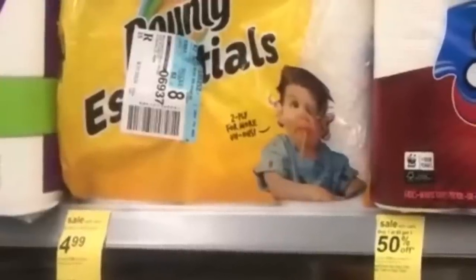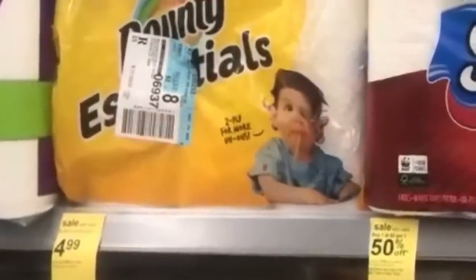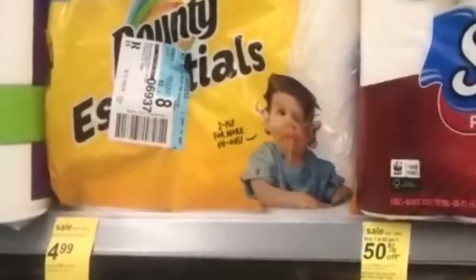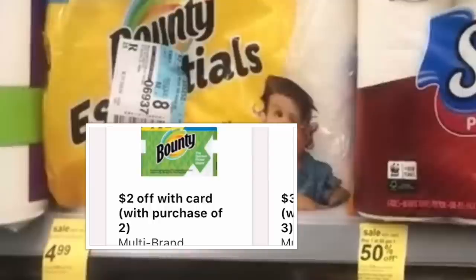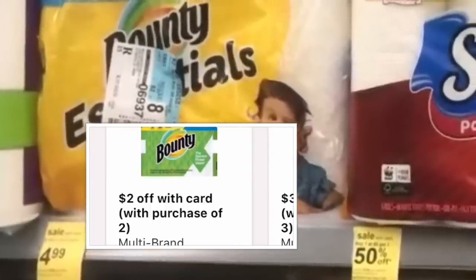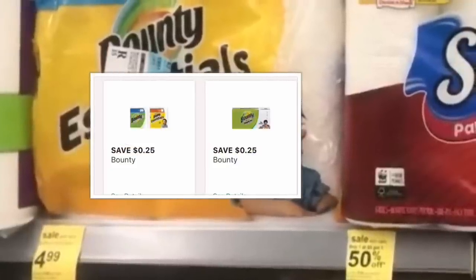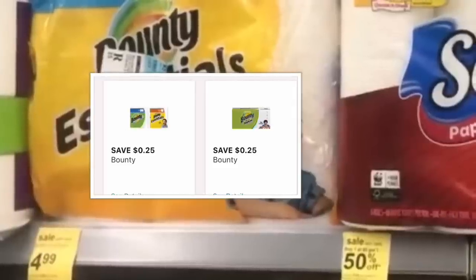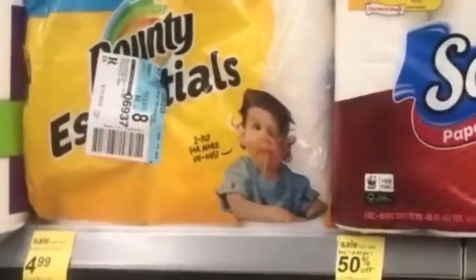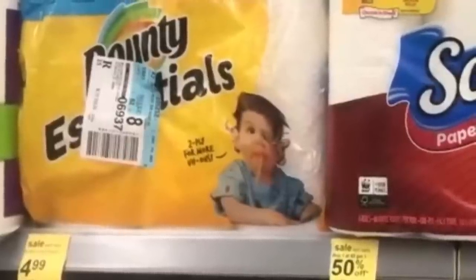The first deal set is an awesome deal on paper products, including the Bounty Essentials paper towels. They are on sale for $4.99, plus when you purchase three of these products you receive a $3 register award. We do have a coupon in your Walgreens booklet for $2 off a purchase of two, plus a 25-cent digital coupon on your Walgreens account — so make sure to check your Walgreens account to add those digital coupons.